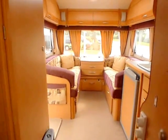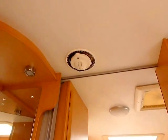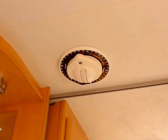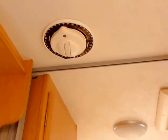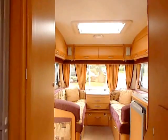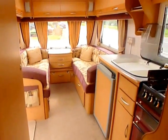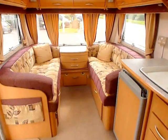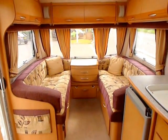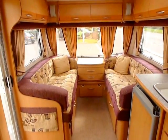This particular model is also fitted with a satellite system which is operated from the inside, so you can literally just wind it up, direct it around and get your best satellite signal. And that's a little guide through our Coachman VIP 534, the 2005 model.